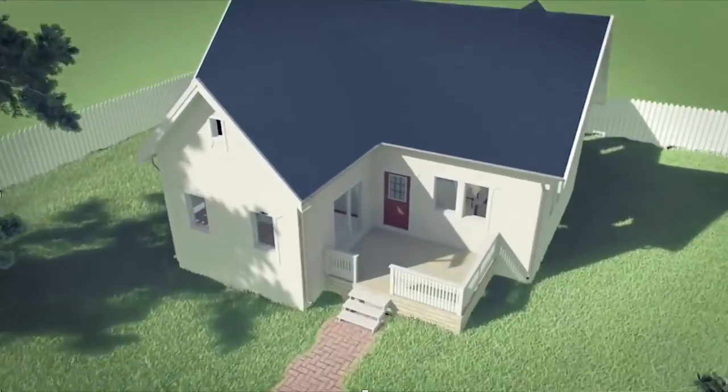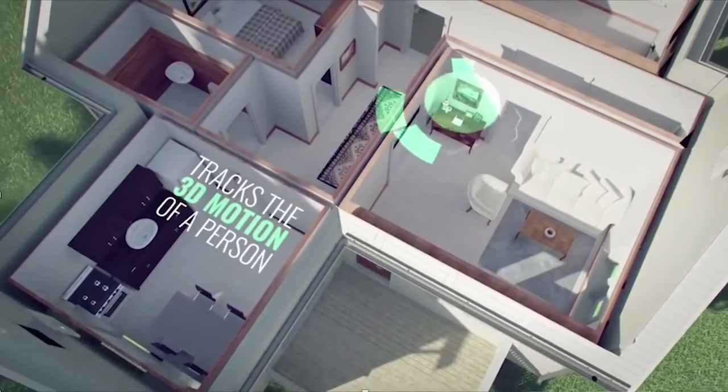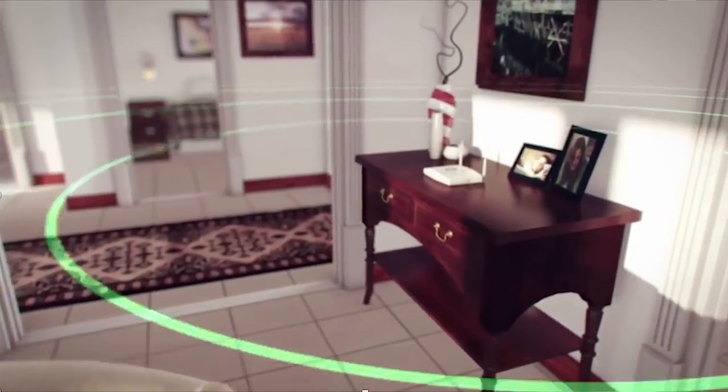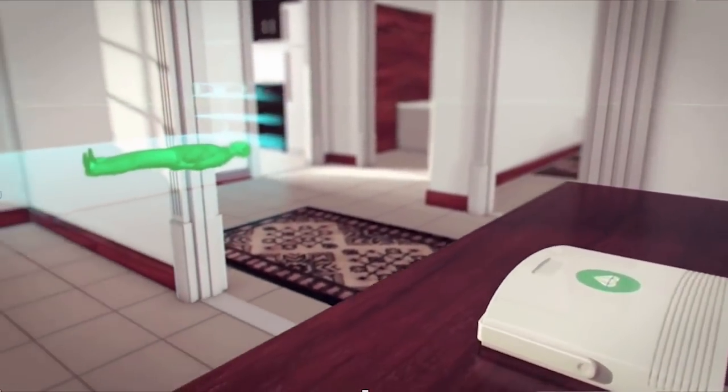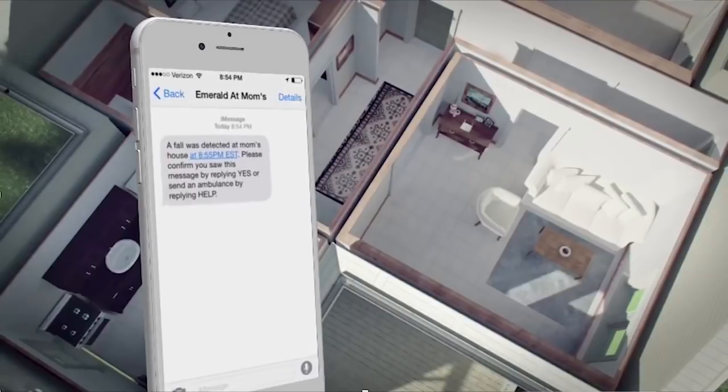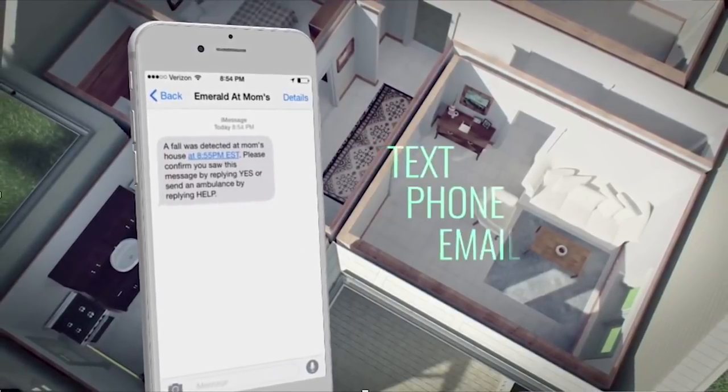Let me show you a video of this. This is a home, and the wireless signals spread in the home. They reflect off our bodies and come back to our smart Wi-Fi box that uses a machine learning algorithm. Here it detects a fall and can alert the caregiver via phone, text, or email.